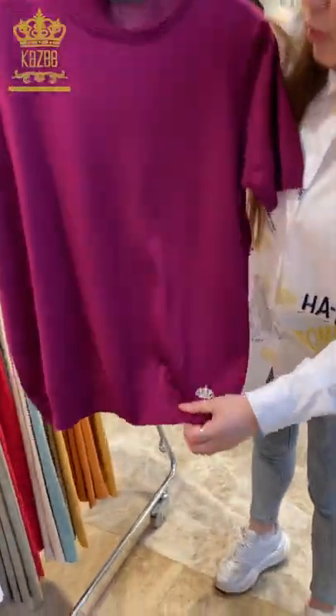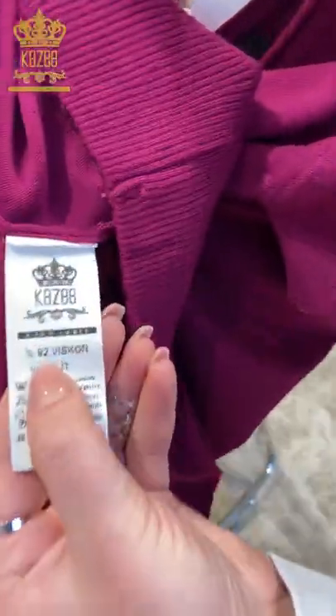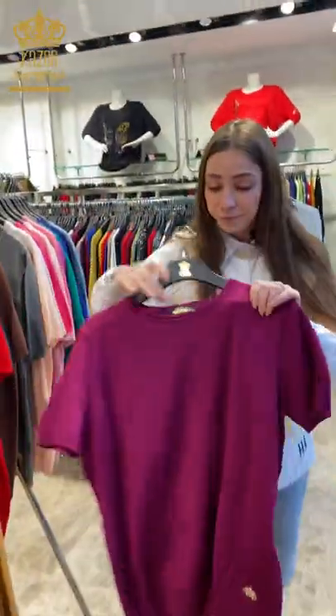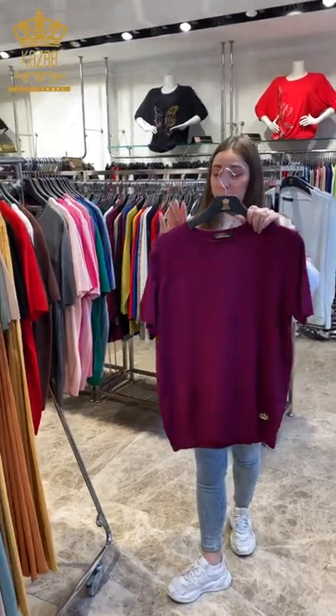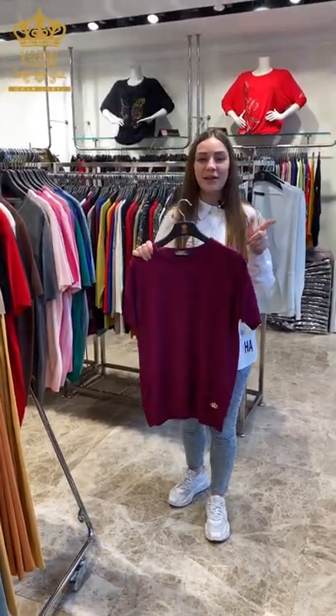The material is viscose — I will show you, like every time: 92% viscose, 8% elastane. This one doesn't have any crystal stones. This is good for spring, you can wear it in spring, and it comes in many colors.